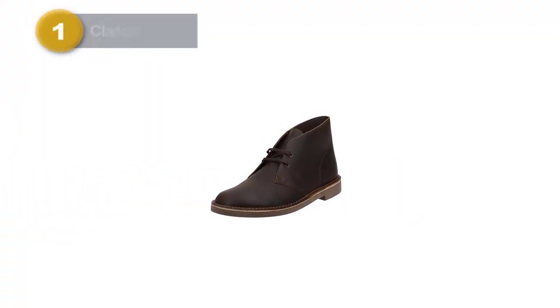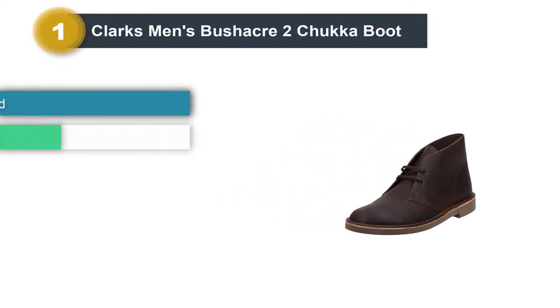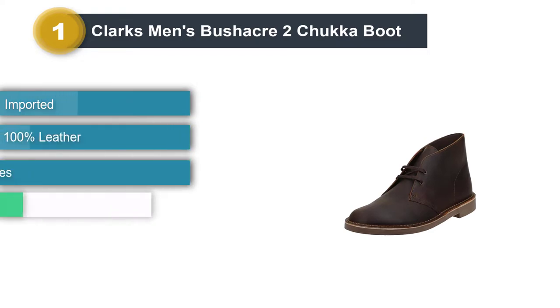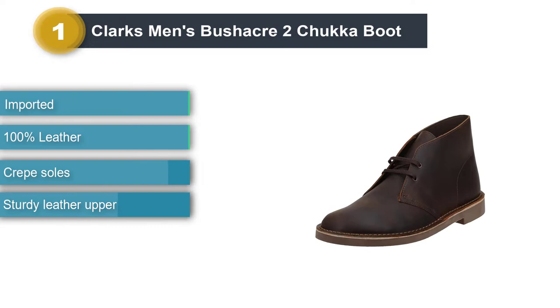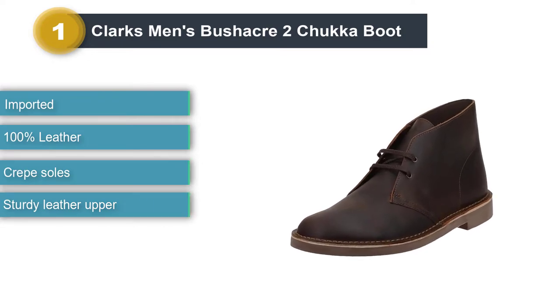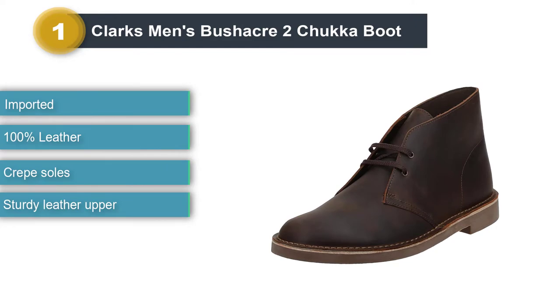Number one: Clark's Men's Bushacre 2 Chukka Boot. Makers of the original desert boot, Clark's provides a bit more of a casual and affordable offering with their Bushacre 2 Chukka Boot. This is the first chukka boot that many men like to add to their wardrobe, thanks to the timeless style and affordable price point.